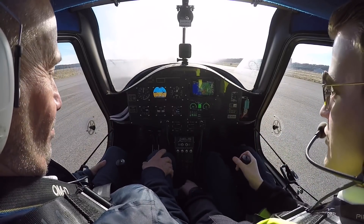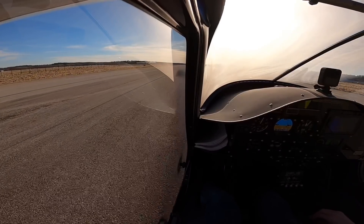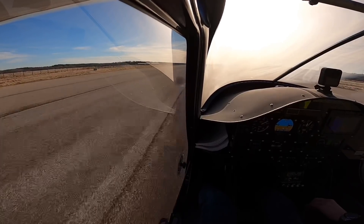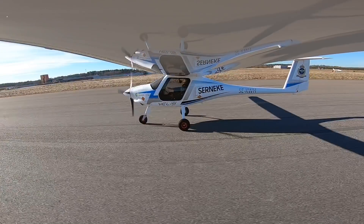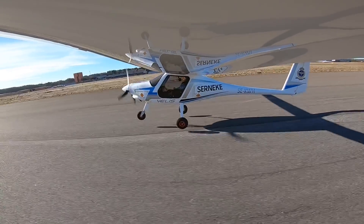Okay, are you ready? Let's go! Apply full power. Here comes the stall warning, communicating with 60 knots, airspeed is alive, 50 knots, rotate.